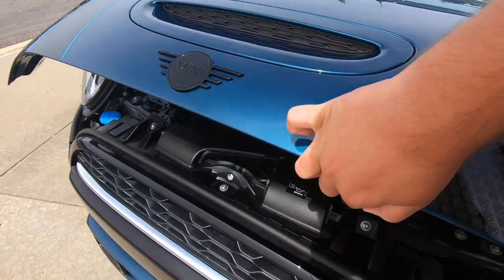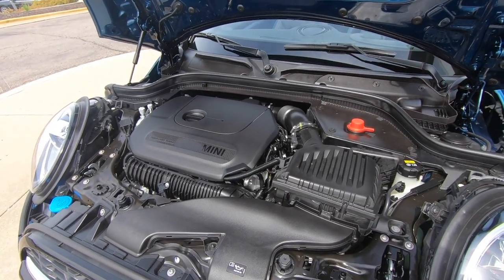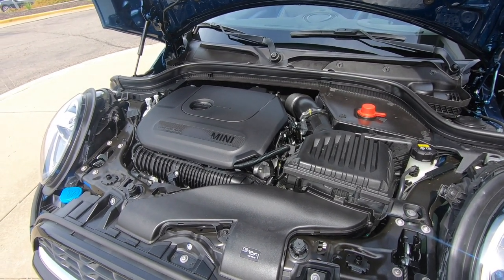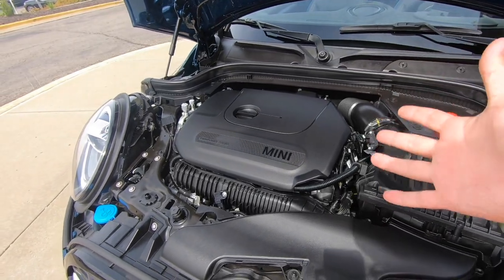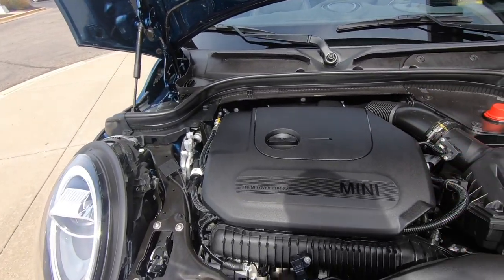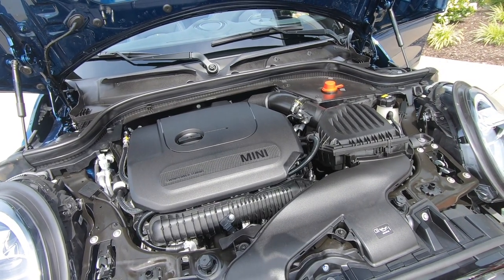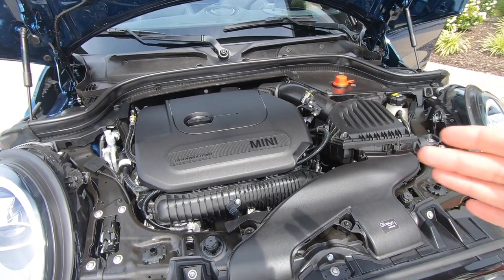Under the bonnet we have the same 189 horsepower four-cylinder turbocharged Mini motor. This is in every single Cooper S. It's a great little motor — nice and torquey, very fun to drive. I have it in my car and I love it. It's a great engine.